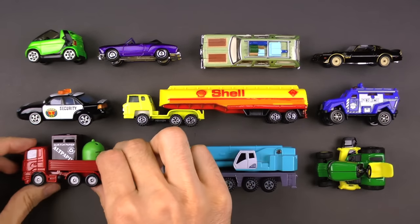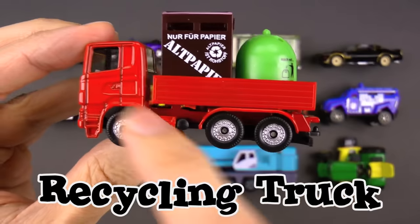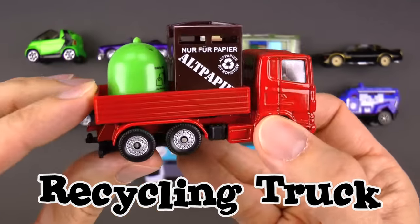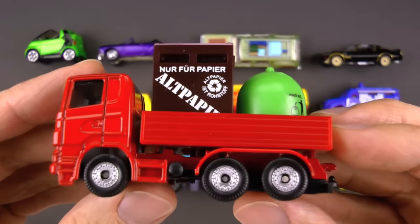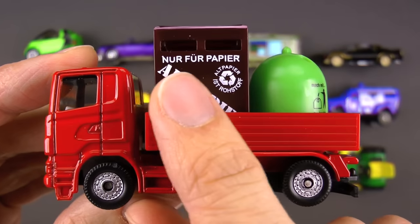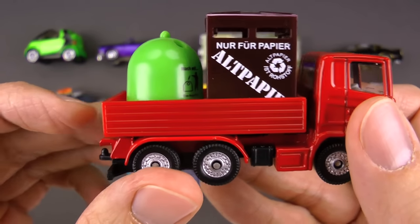Check this one out, you guys — this one is really, really wonderful. I love it. This is a recycling truck. This one is so important because it's so important to recycle. Remember, we're all here together on the same planet, so we've got to take care of it. If I go in a little closer, you'll see that this is in German and this means just for paper. So you put the paper in the little slots here and it gets recycled and made into new paper.